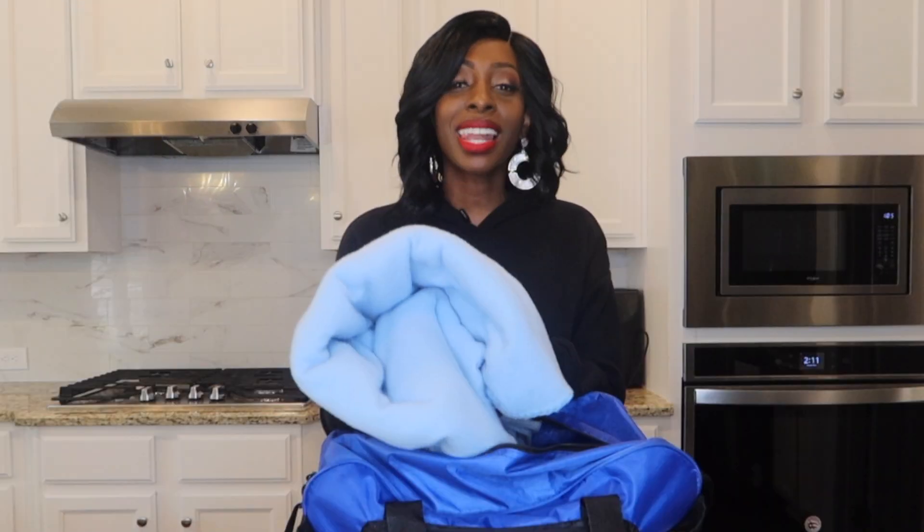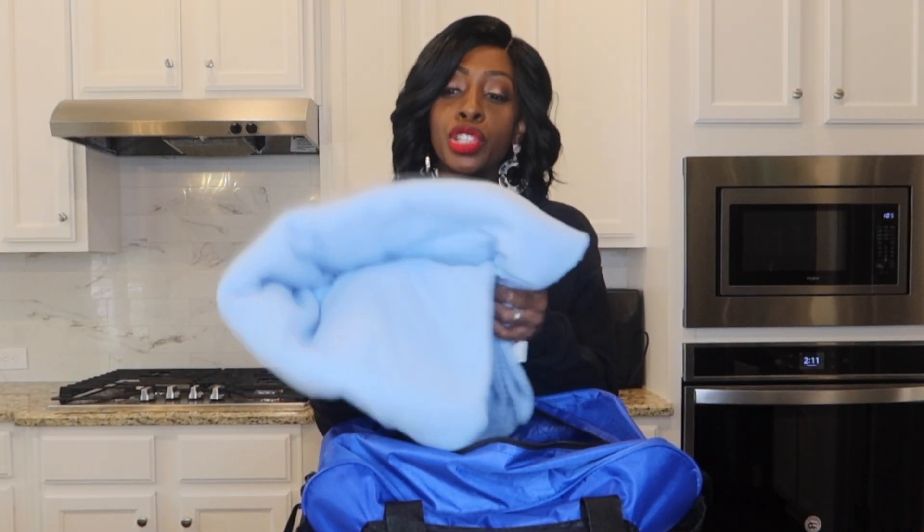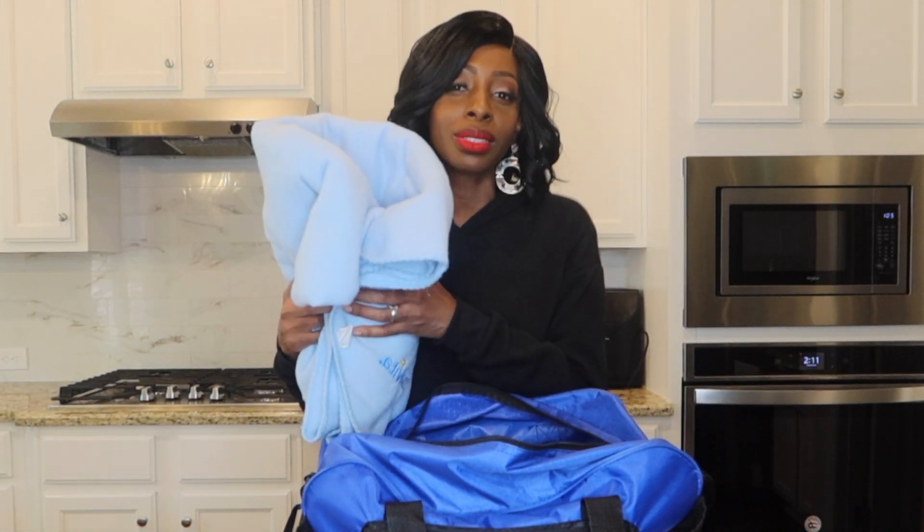These are my essentials for hemodialysis when I used to go to the center. The first thing I always bring and never leave home without is my blanket. I like a nice thick blanket because it's so cold — even though I have on sweats or long sleeve, I just like to cover up and feel cozy.